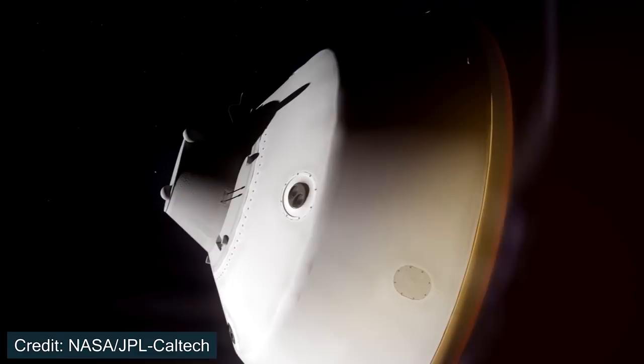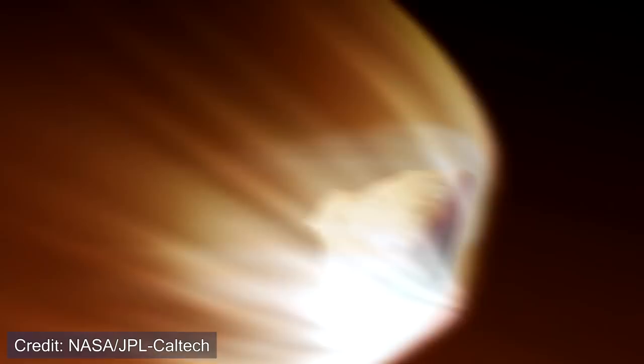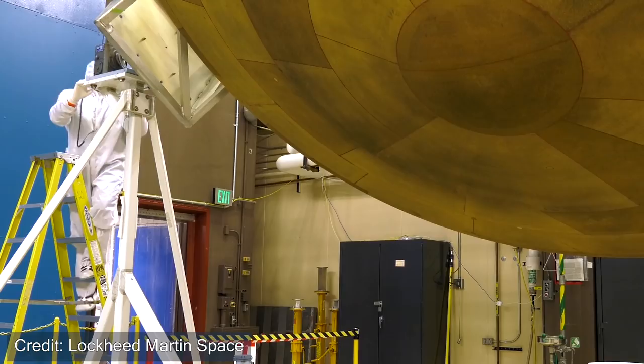The aeroshell also has eight small thrusters on board to help keep the spacecraft on track during the entry sequence. One of the most critical parts of the entry phase is surviving the harsh temperatures. The aeroshell is coated with something called SLA-561, which was also used to protect components on the space shuttle. The heat shield for Perseverance is slightly larger than Curiosity's at four and a half meters in diameter, presenting an even bigger challenge.